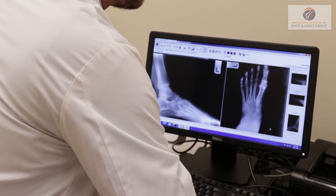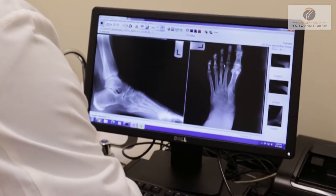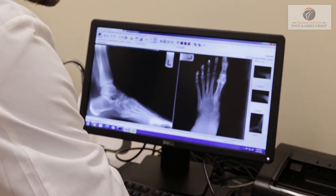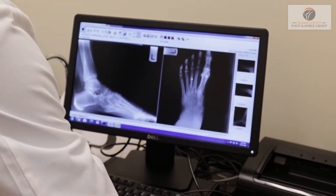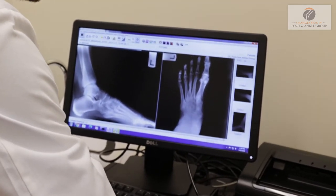If you take a look, here is the patient's third metatarsal. This is the patient's big toe, second toe, third toe. Behind the third toe is the third metatarsal, and in this area right here is where the mass is.